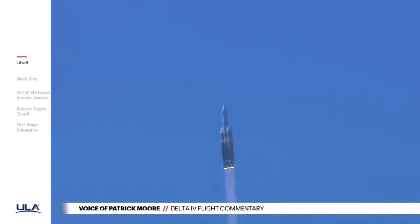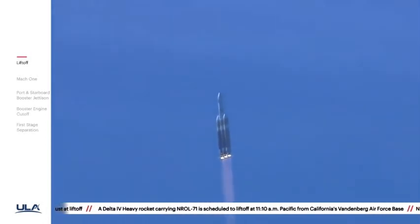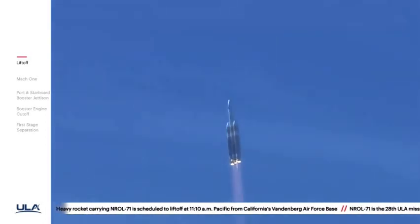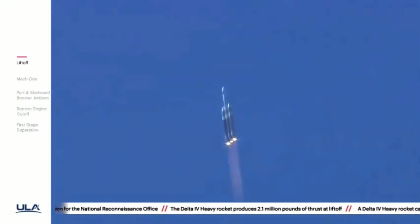Now 30 seconds into flight. Core boosters beginning to throttle down to the partial thrust mode as expected. Core boosters reach partial thrust. Now 46 seconds into flight. Chamber pressures continue to look good across all three R-68A engines. Core booster in partial thrust mode. Core starboard boosters in the full thrust mode.